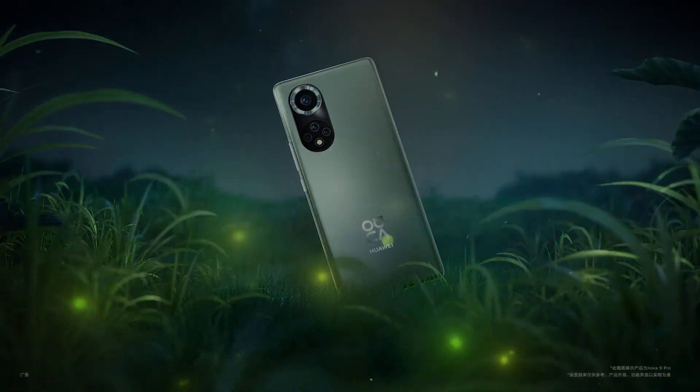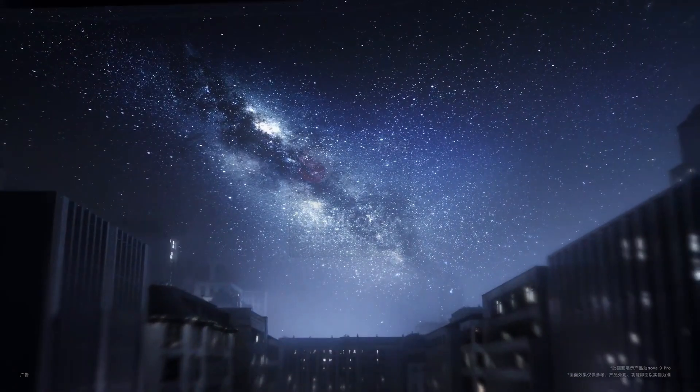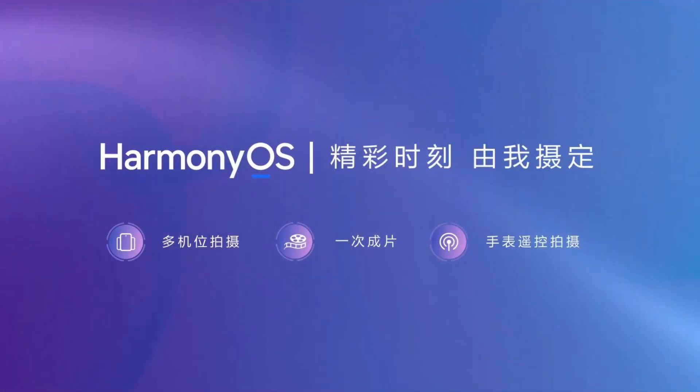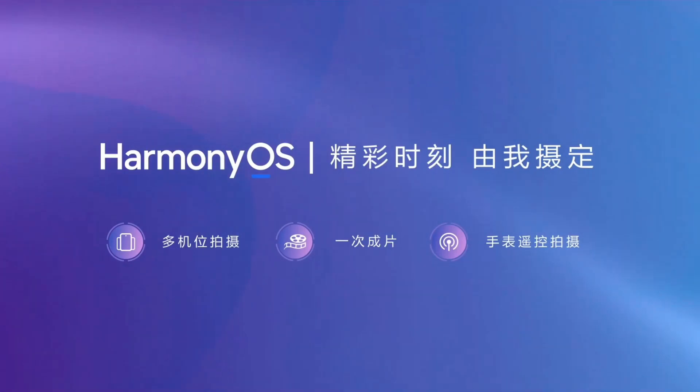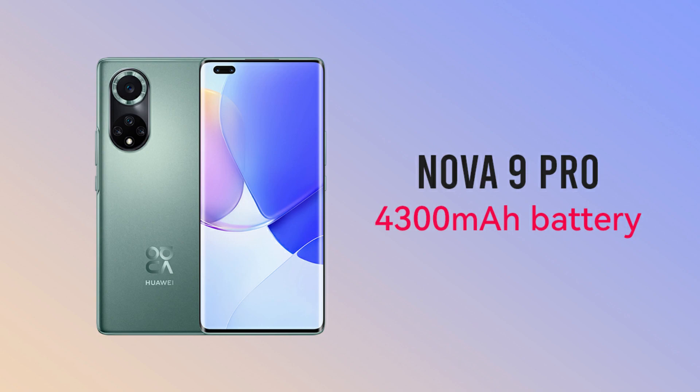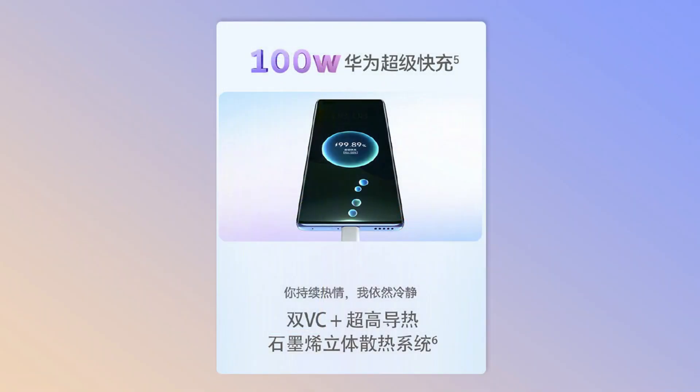The Nova 9 Pro is powered by the Qualcomm Snapdragon 778G processor for faster task execution, but it only has a 4G LTE model. This phone comes pre-installed with HarmonyOS 2.0.1 and packs a 4000 mAh battery along with 100W superfast charging and USB Type-C input.